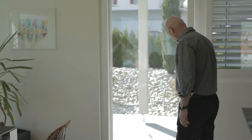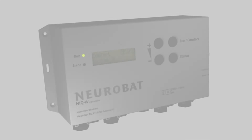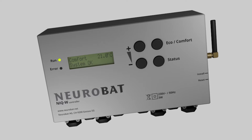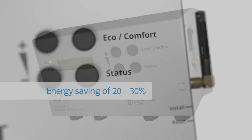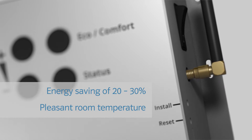Get to know the unique NeuroBat NIQ. The NIQ is a compact device you can attach to the existing heating system of your house. It has been installed in numerous buildings and achieves an average energy saving of 20 to 30 percent. The NIQ also ensures that your home stays at a pleasant temperature all the time.